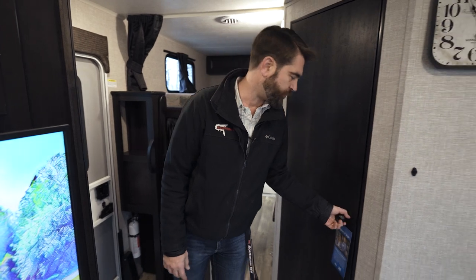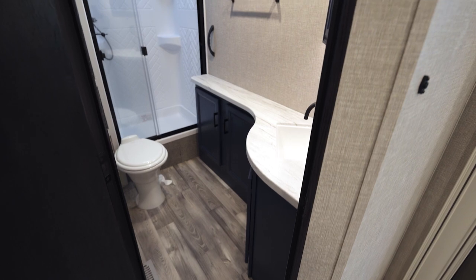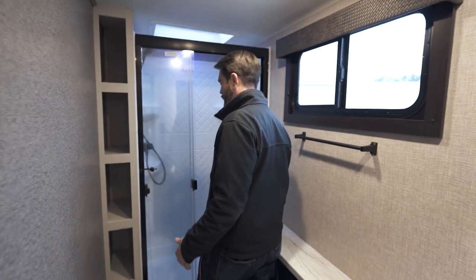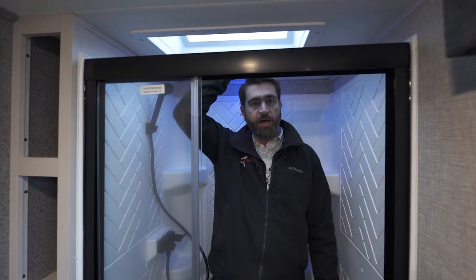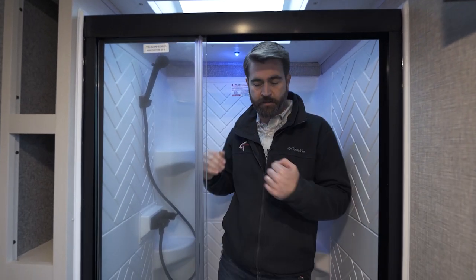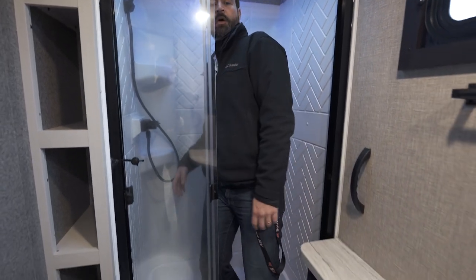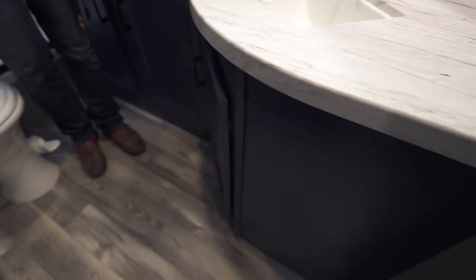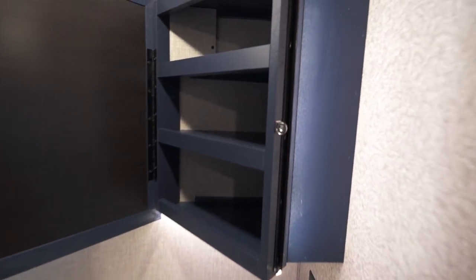Behind this door we have the bathroom, which is actually quite spacious and very deep. The shower is quite tall as well — at six foot three, I'm not even near the skylight, giving plenty of space to turn and move around. The glass surfaces are easy to clean, there's cabinetry for storage, a foot-flush toilet is nicely mounted, and there's even a deep medicine cabinet up high.